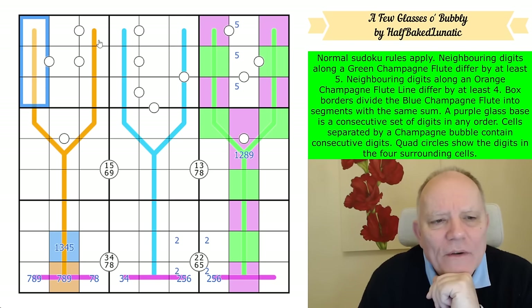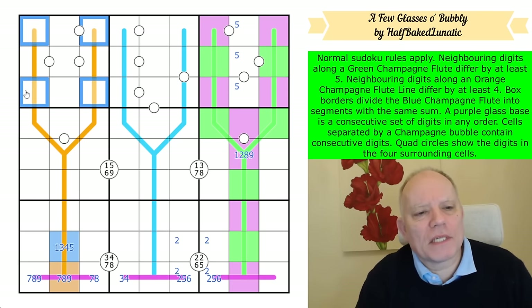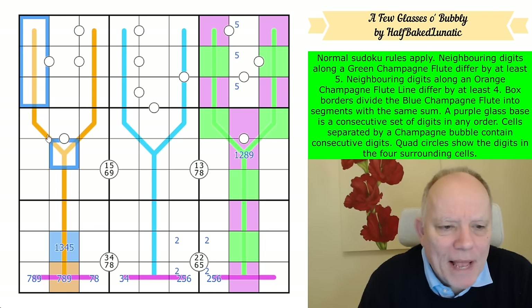Now I'm wondering where five is here. If five isn't in those cells, then these are all the same. But five could be in those — five really is a mess on an orange line, that's the trouble.